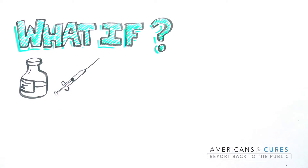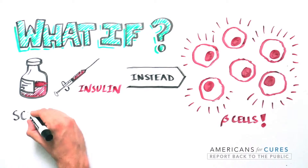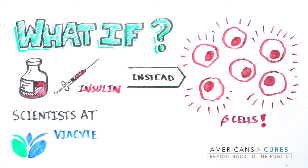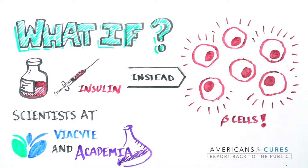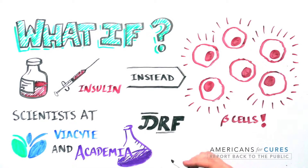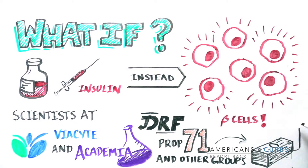What if instead of trying to replace the function of the beta cells by injecting insulin, we replace the lost beta cells themselves? A group of pioneering scientists at ViaCyte, in collaboration with academic groups, is attempting to do just that with an innovative approach utilizing stem cells.